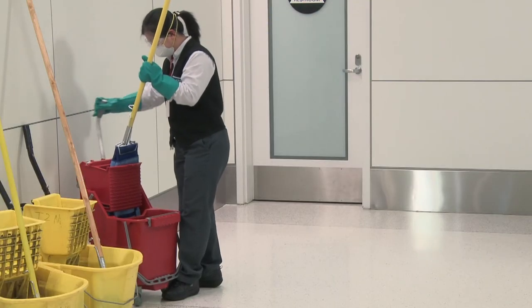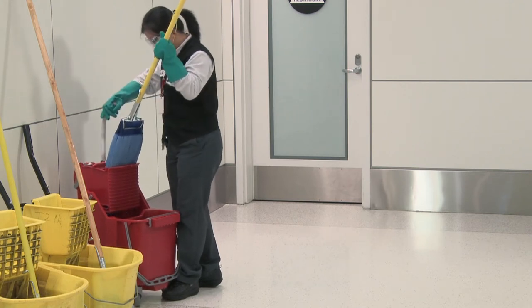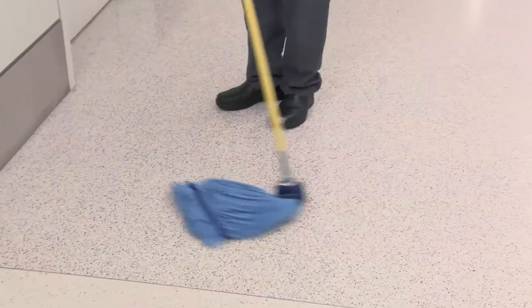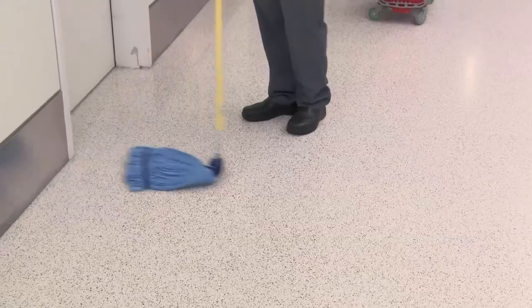Or a string microfiber mop with a double bucket ringer combo. For heavier cleaning, add a green floor cleaning solution. Mop the edges of the room and fill in using a figure-8 motion. Pay extra attention to entryways and other sources of dirt.